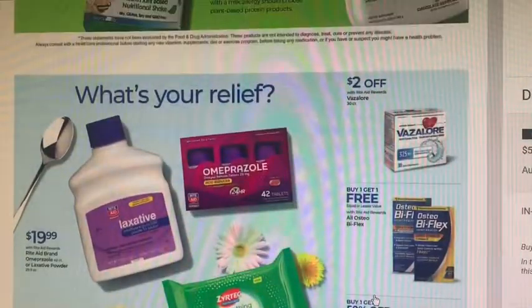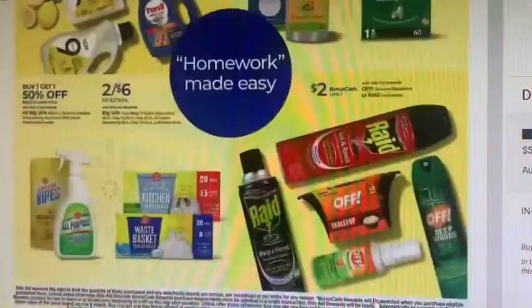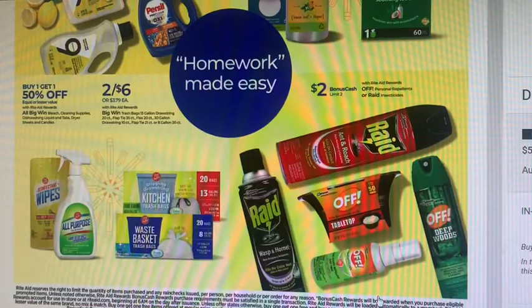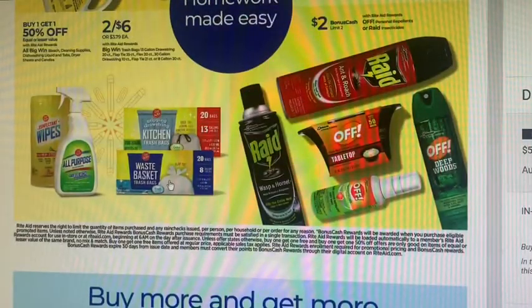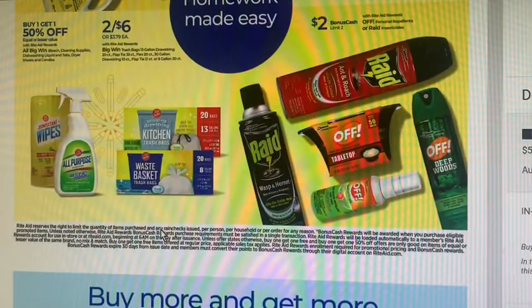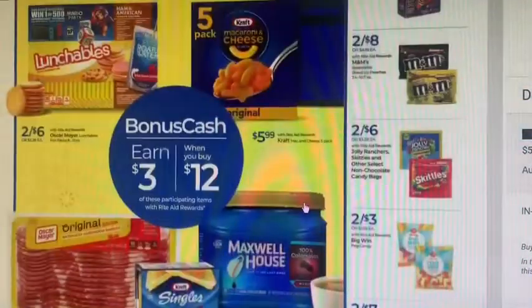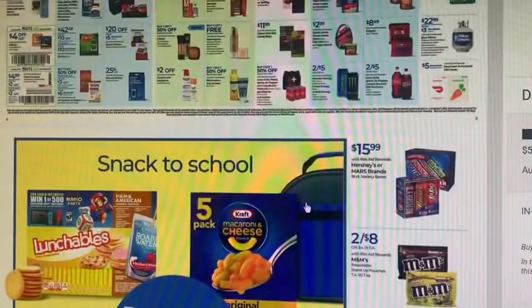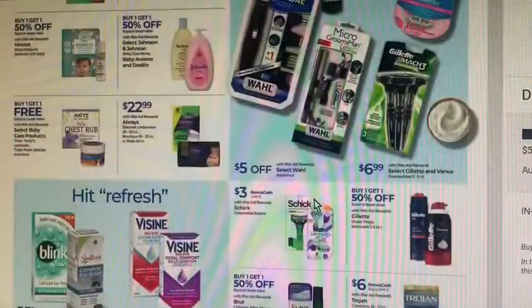But yeah guys, that's everything I got. I know this one was a little bit longer of a video, but I wanted to make sure I scanned through everything as much as possible. I might've skimmed over something like these Big Win trash bags — two for $6, 20 count each. That's pretty decent, especially if you have a Big Win challenge to pair with it. Alrighty guys, that's all I have for this one and I will catch you on the next one. Bye!